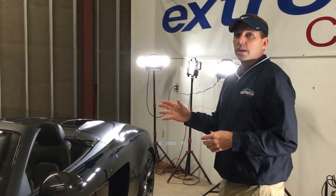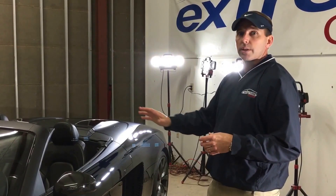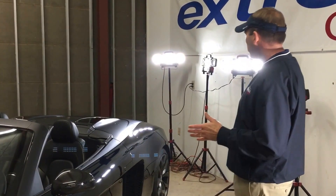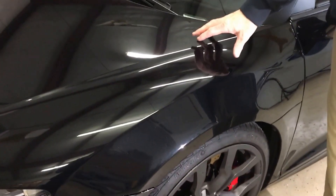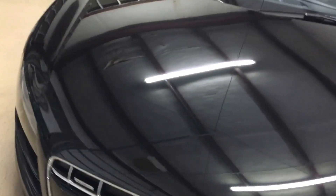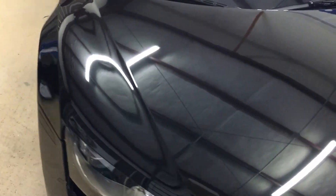We did a seal coat, we did a wax coat, and then we go back and touch up all the areas on the car where there's chips or light scratches. The other thing we did with this particular car is we've wrapped the whole front end with Expel Ultimate paint protection film — it's a 10-year warranty film and it's 8 mils thick.